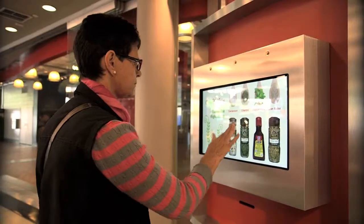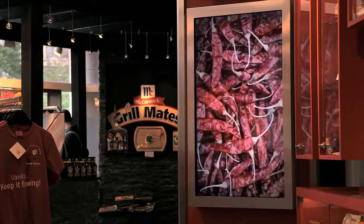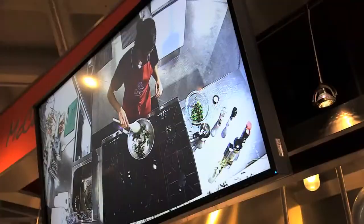It is a game changer in terms of really having people engage more with the brand. There are five different digital engagements going on here: Flavor Print, Guess That Spice, Flavor Explorer, and Flavors in the Making. And then there's the demos.